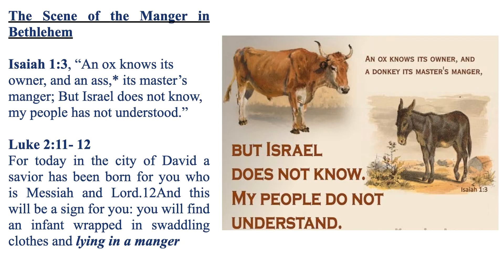In the Gospel of Luke chapter 2 verses 11–12 we read: 'For today in the city of David a Savior has been born for you who is Messiah and Lord. And this will be a sign for you: you will find an infant wrapped in swaddling clothes and lying in a manger.' So why Luke specifically mentions lying in a manger is to prove that Jesus' birth in a manger fulfills the prophecy of Isaiah. The child whom the animals see is not just a baby — it is God incarnate, Jesus Christ.